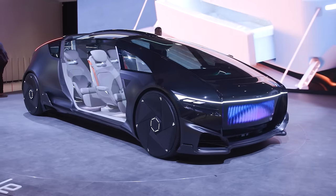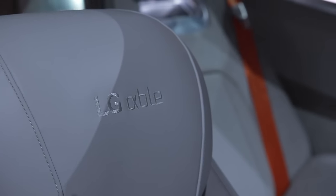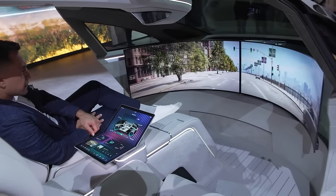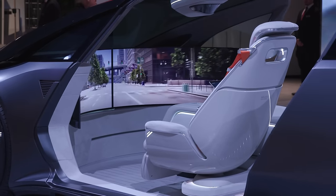Behind me is LG's automotive concept. LG is not getting into the car market per se, but it really does want to be involved in the screens inside your cars, the information systems, and even the charging infrastructure for electric cars. What you're seeing here is a concept where, assuming the car drives itself, there are screens up front that can show you an amazing wrap-around view of the road in front of you, or you can basically watch whatever you want on those front screens.